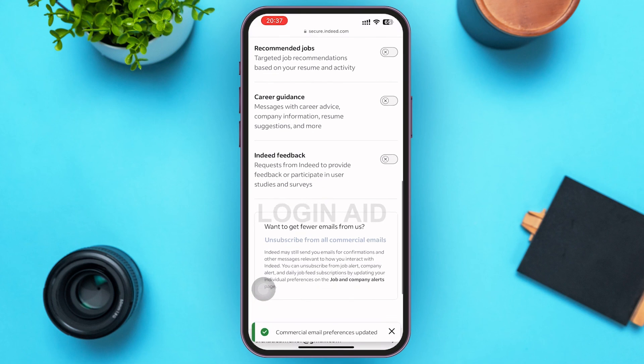So this is how you can stop emails coming from Indeed. That's it for the video, guys. I hope the video was informative. Don't forget to like, share, and subscribe. Till then, keep watching.